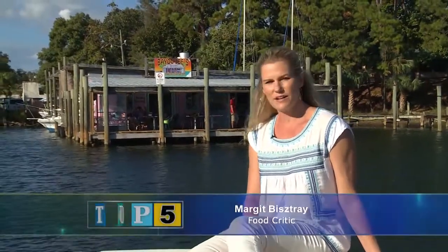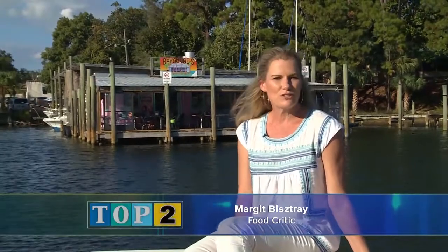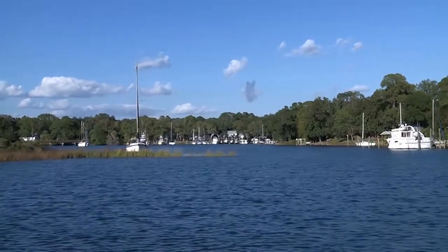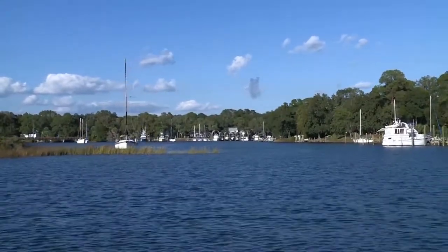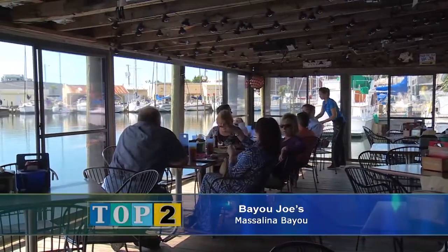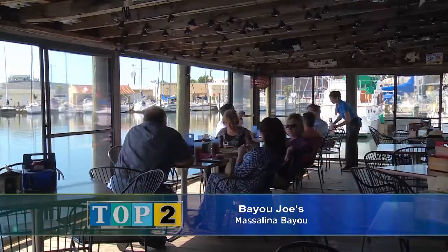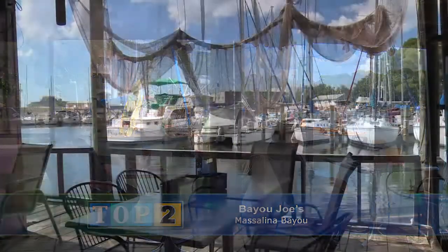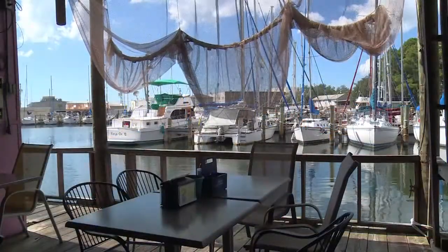When I spoke in the intro about discovering hidden gems, I had this place in mind in particular: Bayou Joe's on Masalina Bayou. This little tranquil pocket of water is lined in private homes and big gentle oak trees and boat docks. The restaurant itself is kind of like a boat — it sticks out over the water, you can see water in between the floorboards, and it's really like dipping into another world. That's exactly what I heard when I sat down with one of the owners.